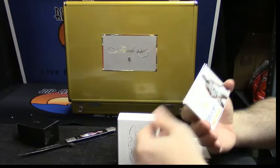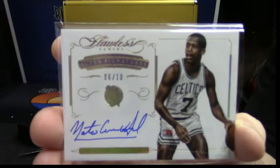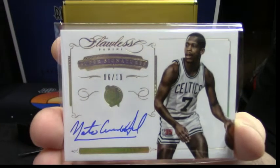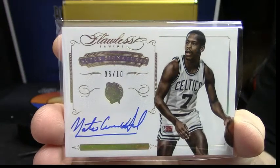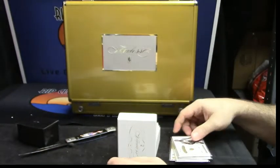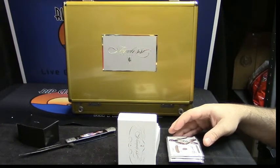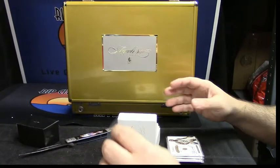It is for the Celtics — Nate Archibald. Nate Archibald autograph. I personally do not like the gem cards at all. I think the gem cards should have autos on them, just without question.